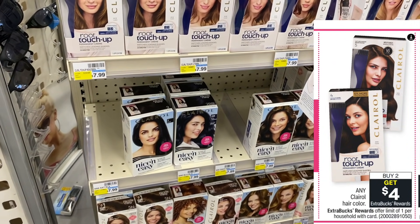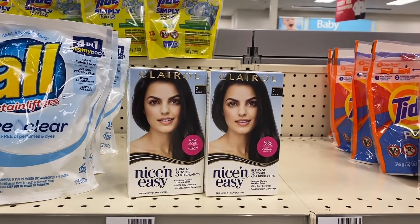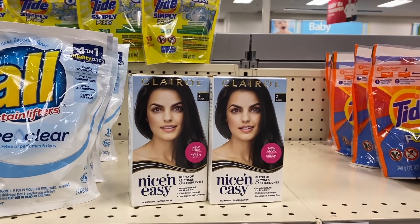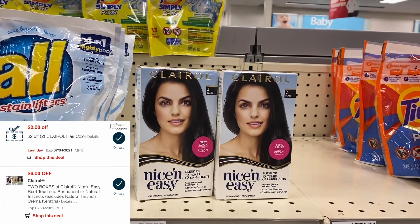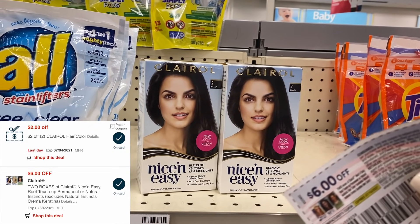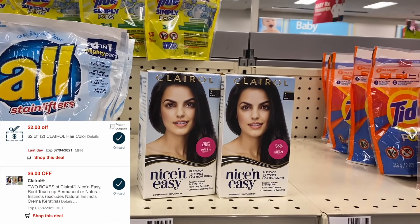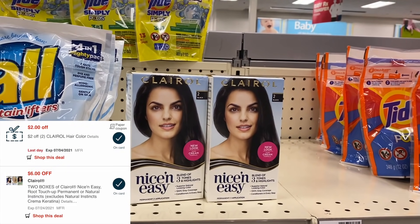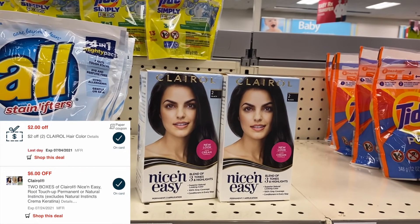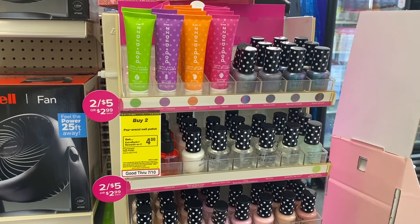The next deal is a money maker on the Clairol. These are Buy Two Get Back a $4 Extra Buck, regularly priced at $7.99. Two Clairol products totals $15.98. We have a $6 off two digital coupon and a $6 off two paper coupon, deducting $12. I also have a $2 off two Clairol CRT, bringing my out-of-pocket down to $1.98 at the register. Then I get back a $4 Extra Buck, making these not only free but a $2 money maker — and we'll have tracking towards Beauty.